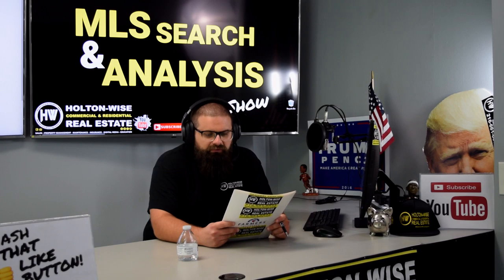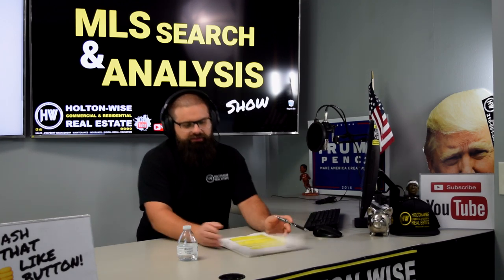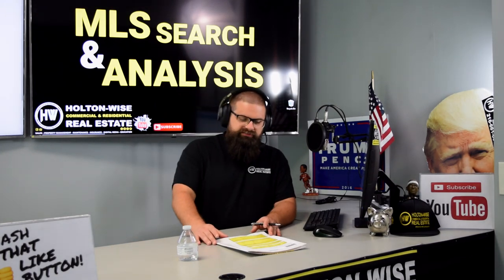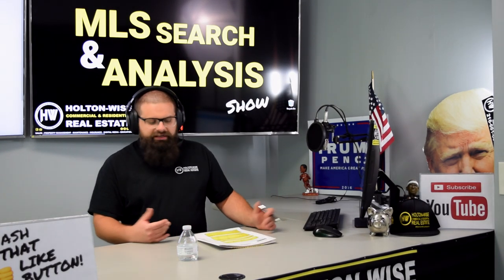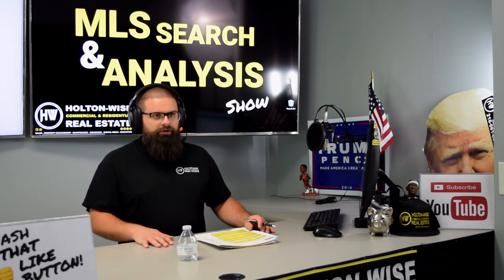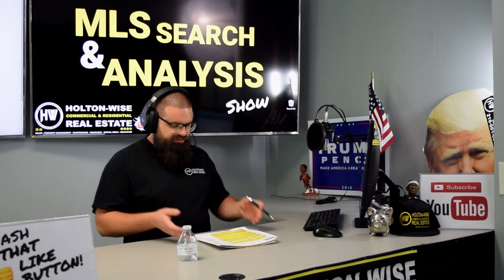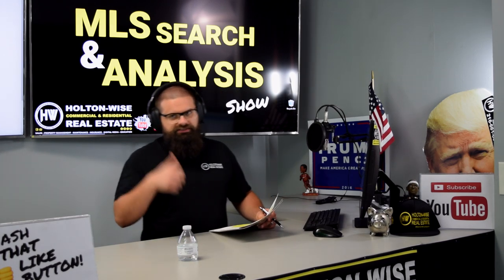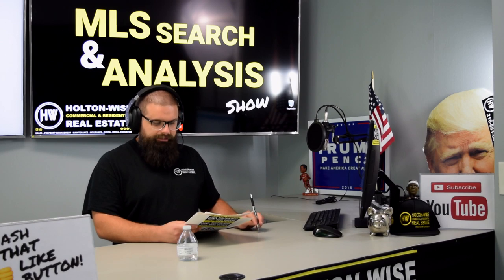Dwayne, you were hoping to do a BRRRR deal with your $70,000, either a single family or a duplex in a really nice C neighborhood, like a C-plus on the border of a B. Those are neighborhoods kind of like Euclid or Garfield Heights — probably the best locations for you in the Cleveland market. Duplexes are off the board; the budget is too low for a B-class duplex. So that takes us to single families.